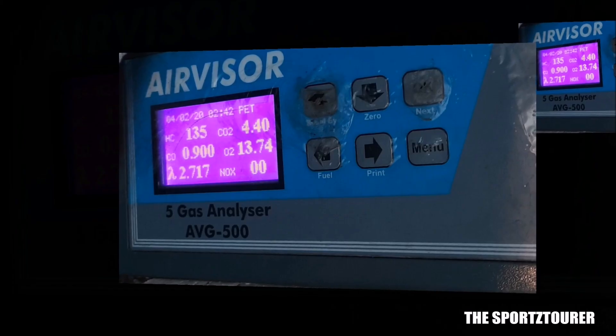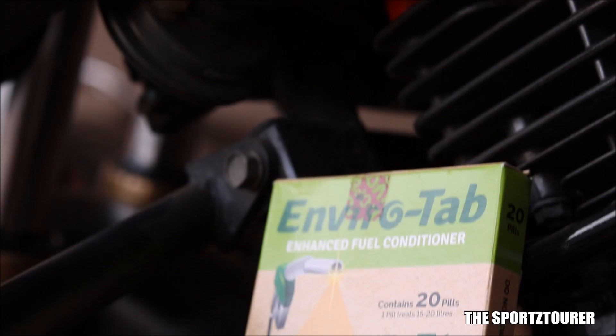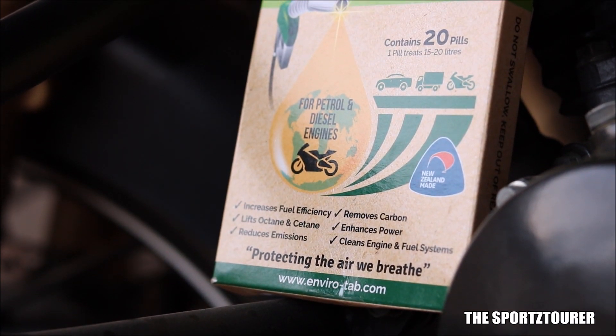Overall, I would go with what the test results say — this organic additive tries to achieve what it claims. I didn't mention NOx emissions here as the NOx value for my engine was 0 for both tests. This was a different kind of experience with Envirotap, which can be used in both petrol and diesel engines. I enjoyed doing this kind of experiment and I hope you liked it.